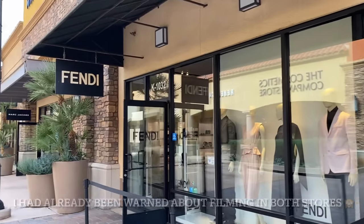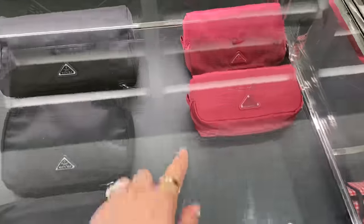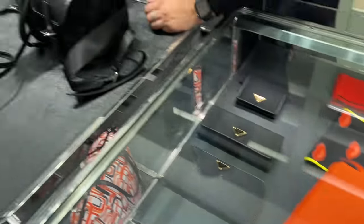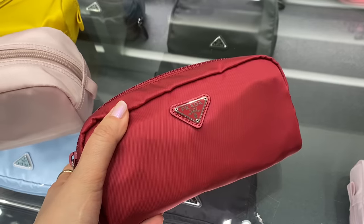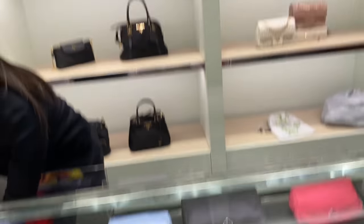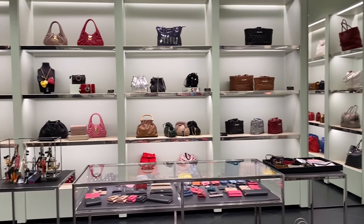So we have Bottega, Fendi, Marc Jacobs. I still need to get to Prada. Inside Prada, they do have the pouches like the one I got last time — there's the black one I got and they have baby pink, yellow, and wristlet pouches in yellow, orange, pink, and blue. I'm definitely going to take a look at that backpack. I will definitely end up getting both of these. There's a raspberry color too. There are so many bags, and if you go on this side that's all Prada as well.